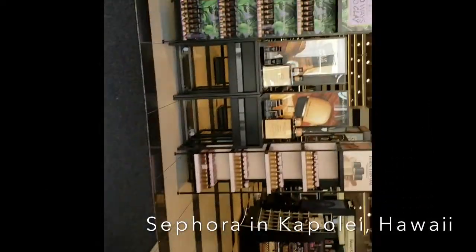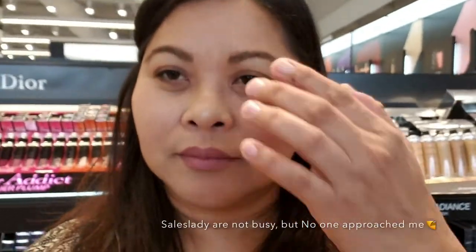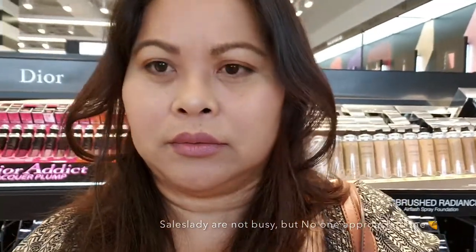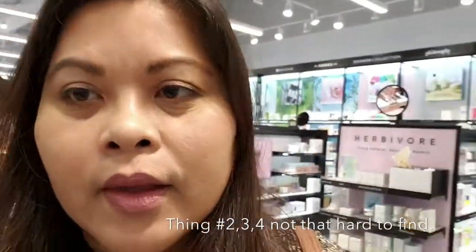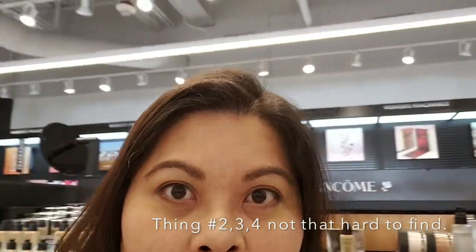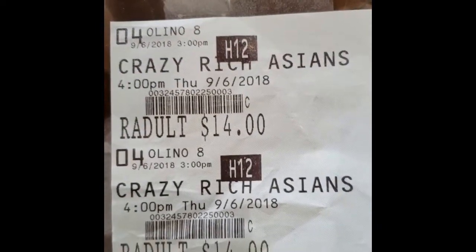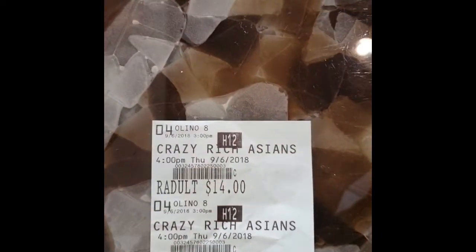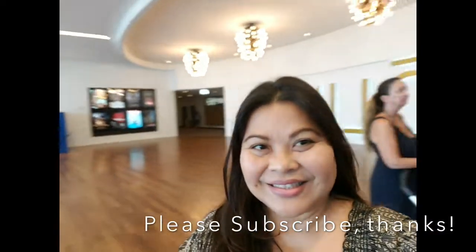Hello everyone, aloha to everybody. Thank you for watching my video, welcome to my channel, this is Mama Sandy. Today I'm gonna show you what I did on my trip to Sephora. I went to Sephora and grabbed some things — I ended up picking more than three. On my way there the store was really empty and there was nobody around to help me. Before that I went to see a movie called Crazy Rich Asians, which I liked and it almost made me cry.